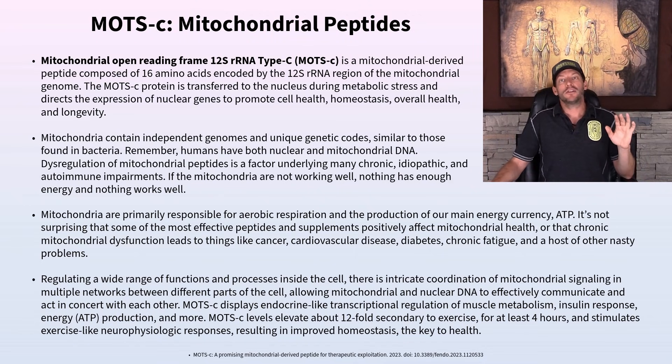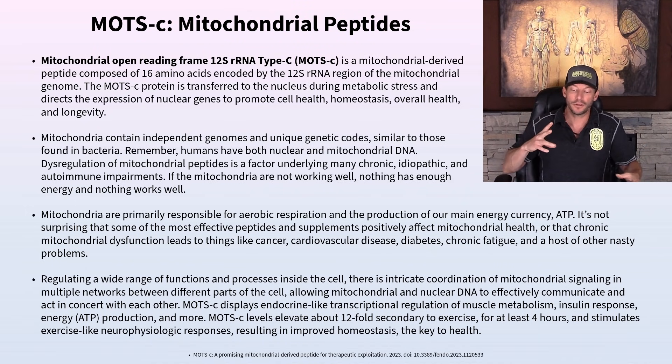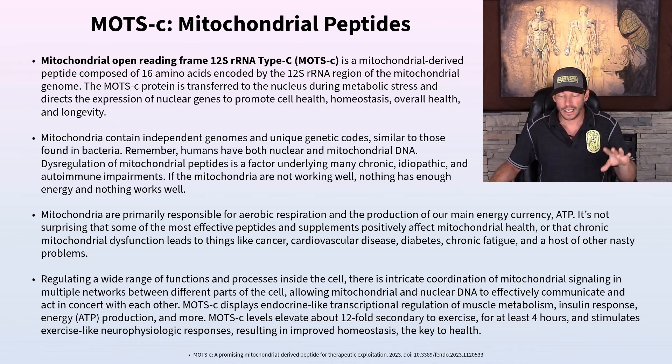The mitochondrial DNA and the nuclear DNA need to interact and communicate with each other. We can't function with just one or the other — we need both sets of DNA for normal healthy function. MOTC helps with that communication, specifically between the mitochondrial DNA and the nuclear DNA, similar to how dry needling helps communication between the brain and the rest of the body.